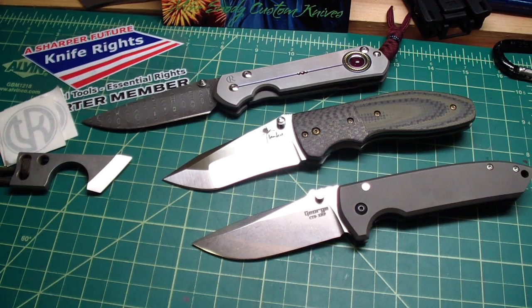Hey guys, how you doing? I got a new thing to show you, a new tool in my toolbox. I prefer to call them tools in the toolbox rather than pieces of a collection, because for me it's not just collector pieces — I like them as tools, I use them as tools, at least most of them.